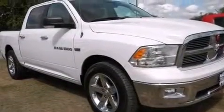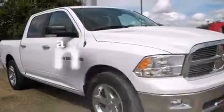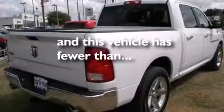Front seat belt height adjusters, rear seat childproof door locks, a power driver's seat, air conditioning. And this vehicle has fewer than 14,000 miles on the odometer.